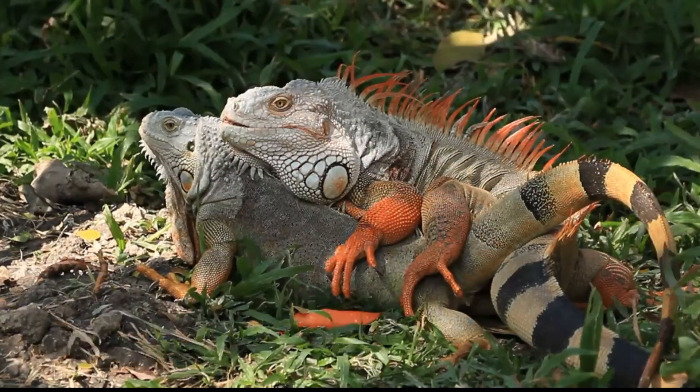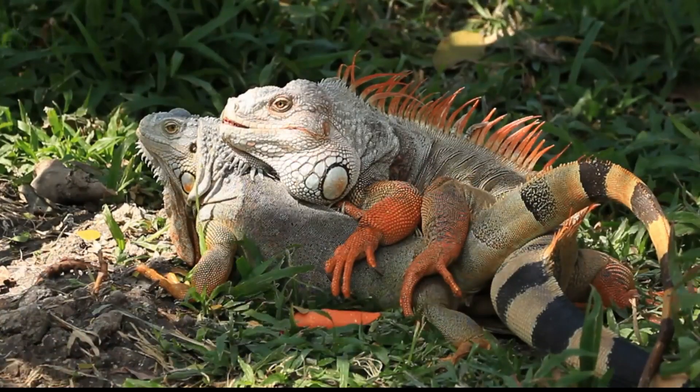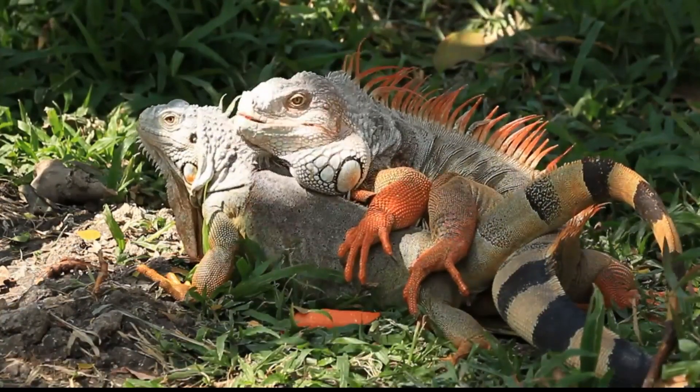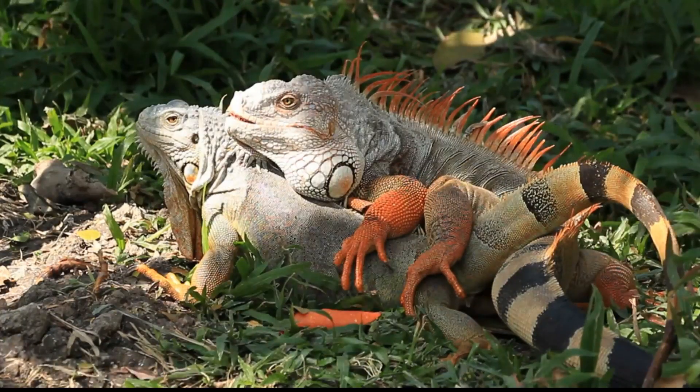The female spikes run from the tip of their tails to the base of their necks. Females do not typically have spikes on the tops of their heads, though they occasionally have short spikes under their chins. Juvenile iguanas will have soft dorsal spines from a very young age, so using their spikes to determine sex is not reliable until they are about 3 to 4 years old.